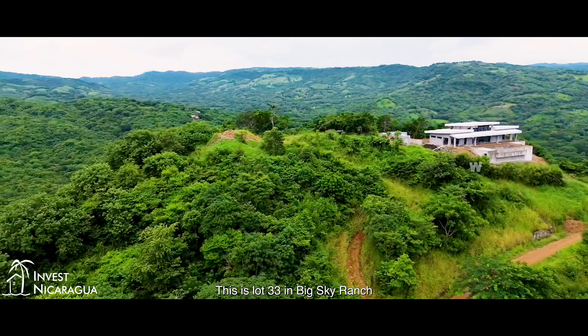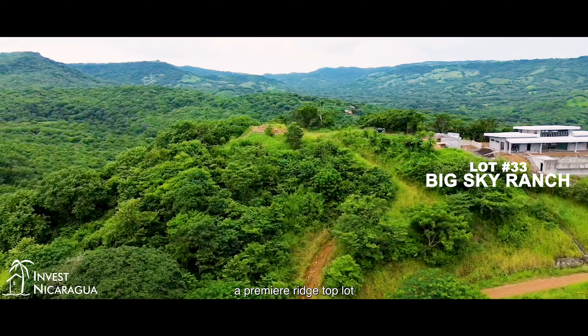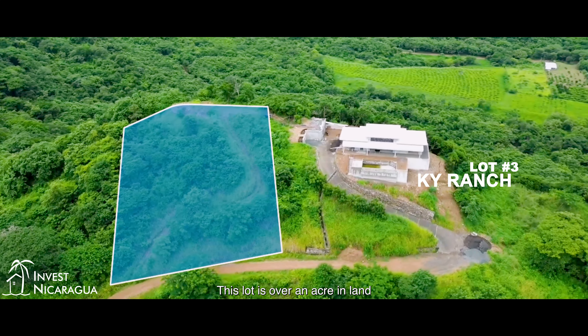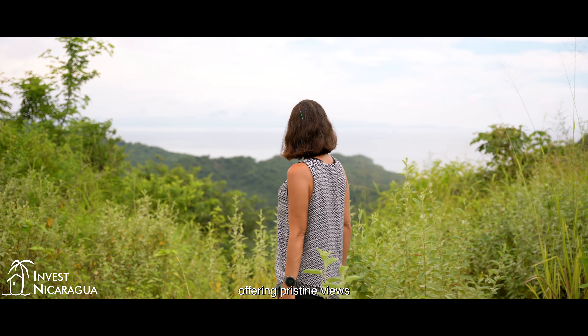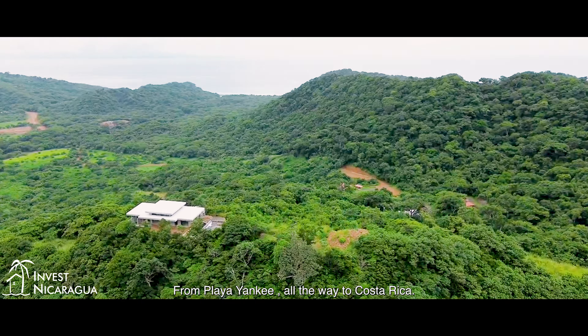This is lot 33 in Big Sky Ranch, a premier ridgetop lot. This lot is over an acre in land, offering pristine views from Playa Yankee all the way to Costa Rica.